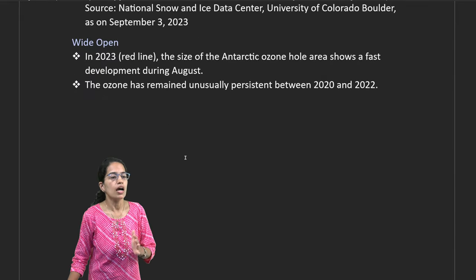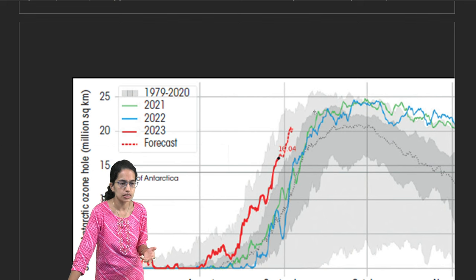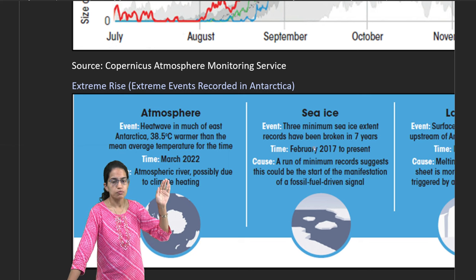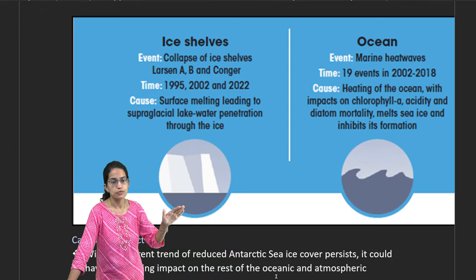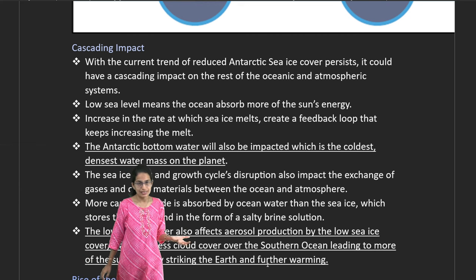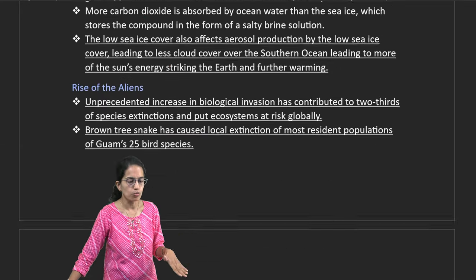The Arctic ozone hole is developing rapidly, with an extreme forecasted pace. Extreme events in Antarctica include heat waves, minimum ice covers, surface temperature drops, ice shelf collapses, and marine heat waves. Antarctic Bottom Water — once considered the coldest and densest water on the planet — has also been significantly impacted.